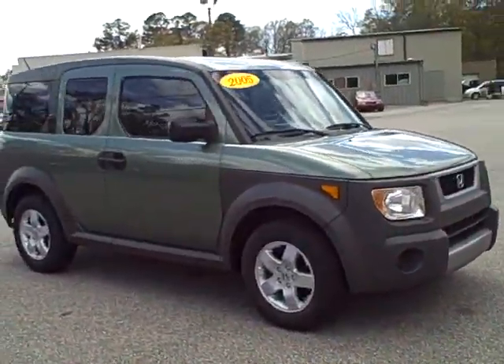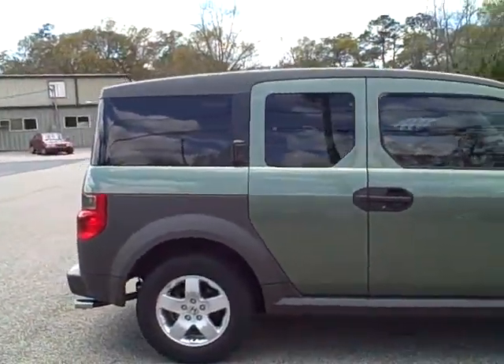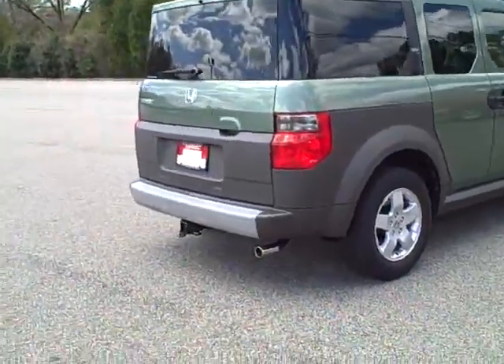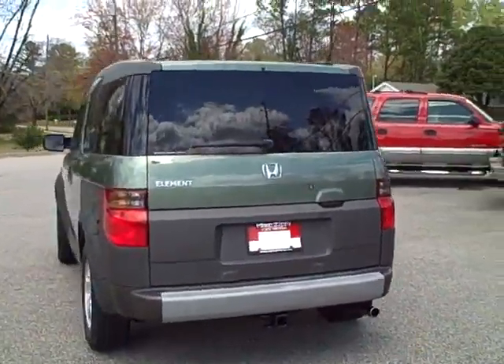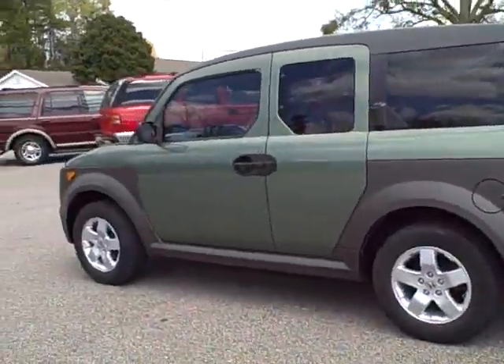It's a pretty green two-tone with the gray bottom. It does have alloy wheels and a sunroof in the back. It has the tinted windows, chrome tip exhaust, and it has a tow package also. It's really a cute little vehicle and would make a great vehicle for you. Four wheel drive all the way.